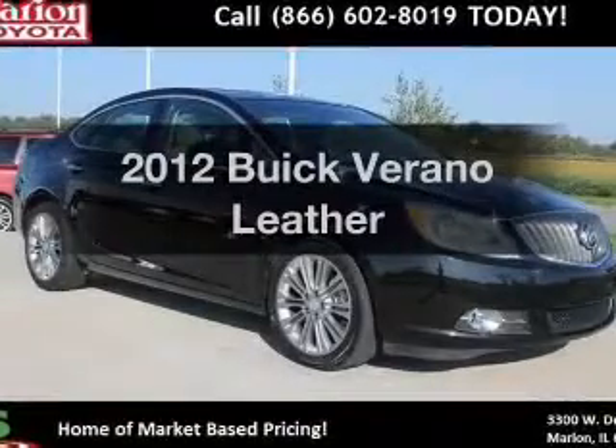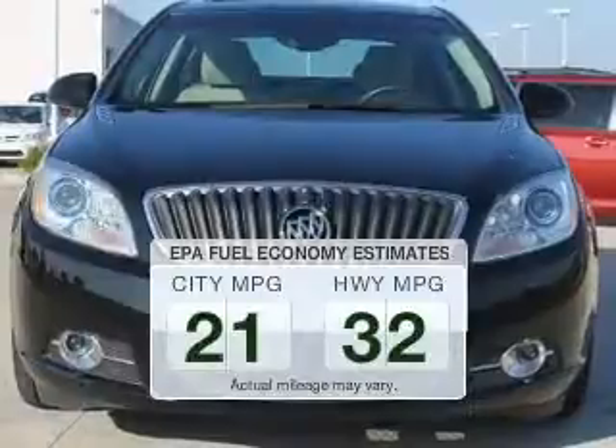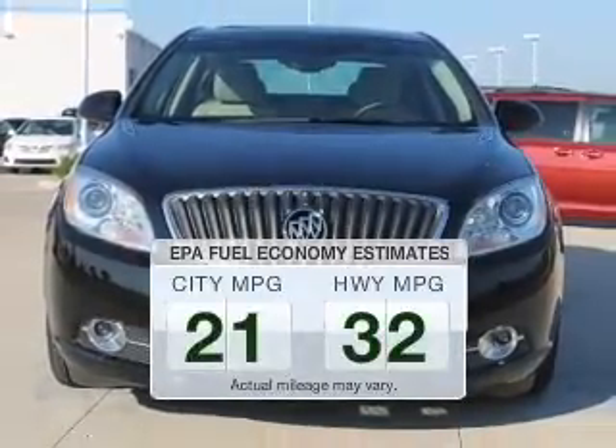If you're looking for an automobile with great attributes, look no further. Save your money — make less trips to the gas station to fill your gas tank when driving this fuel-efficient vehicle.